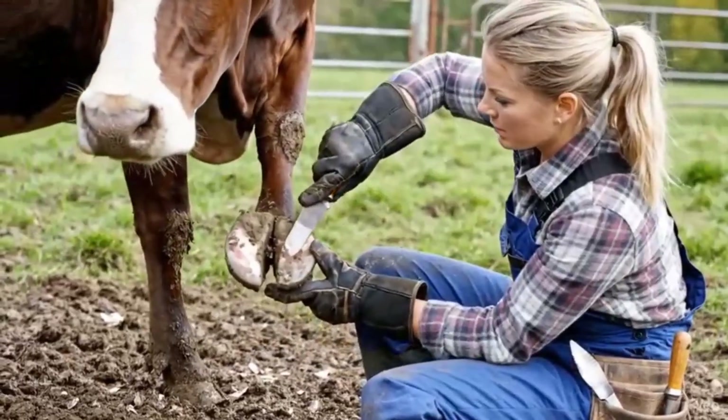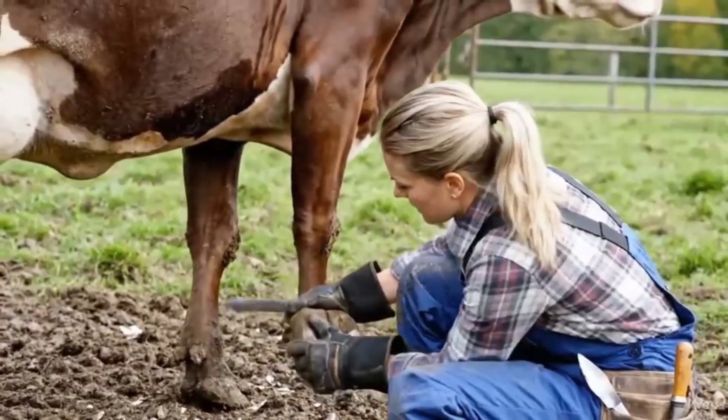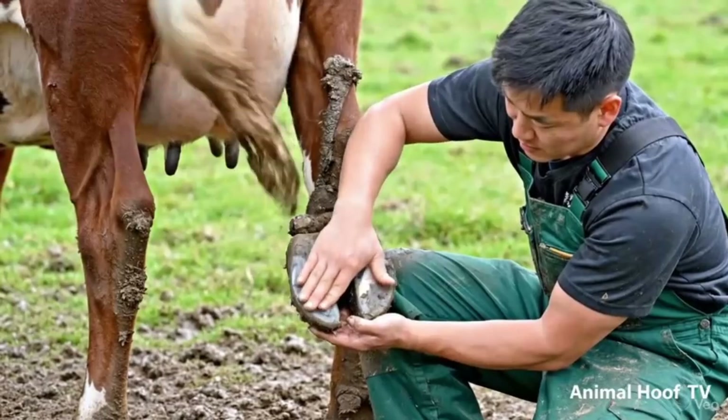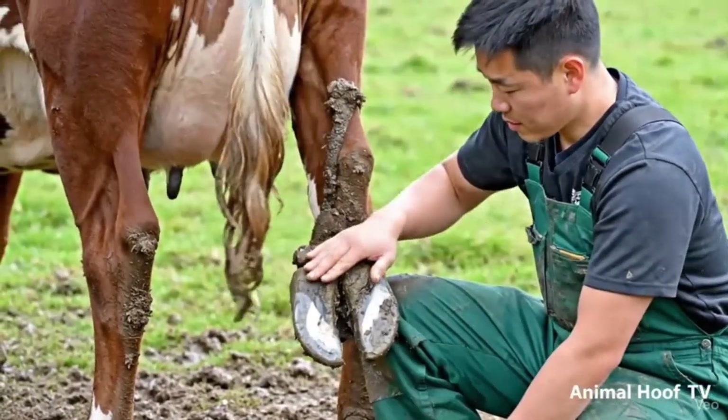The vet inspects the front hoof to ensure all worms, maggots, and debris are removed, confirming the hoof is clean and healthy. A final inspection of the hind hoof ensures complete cleaning and healthy hooves. Presented by Animal Hoof TV for awareness and education.